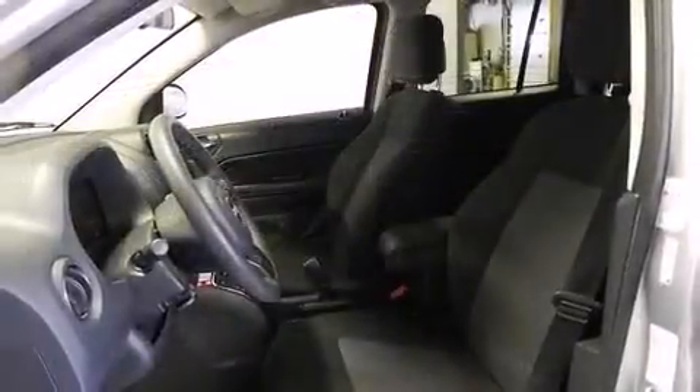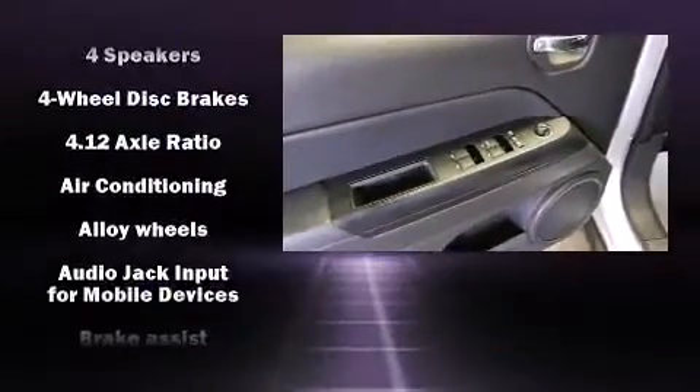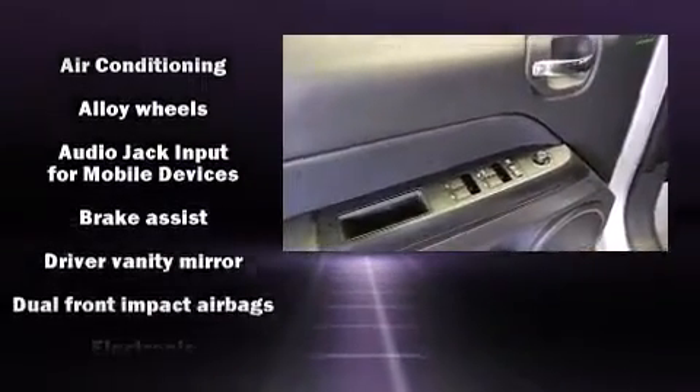Jeep prioritized comfort and style by including a tachometer, power door mirrors and heated door mirrors, remote keyless entry, and a split-folding rear seat.